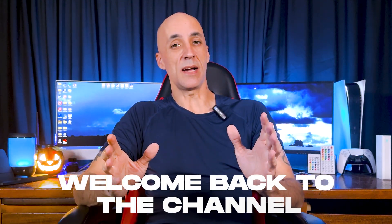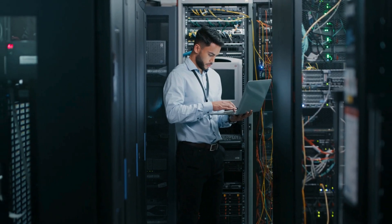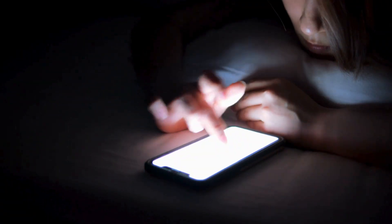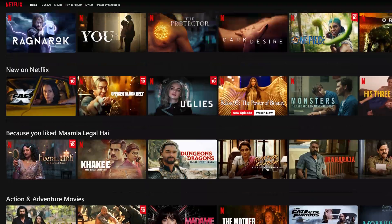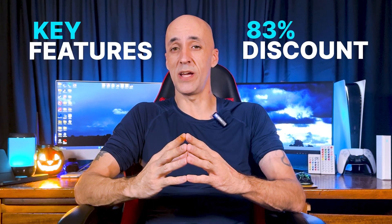What's up everybody? Welcome back. Today we're diving into a detailed review of Private Internet Access, or PIA as the cool kids call it, one of the most trusted VPNs out there. Whether you're looking to protect your precious data, bypass those pesky restrictions, or you just want to see what's on Netflix in Tokyo, PIA has got your back. Stick around because I'm not only going to walk you through its key features but also show you how you can grab an exclusive 83% discount. So let's get this party started.